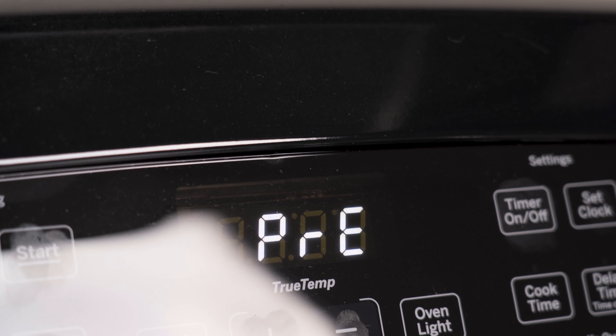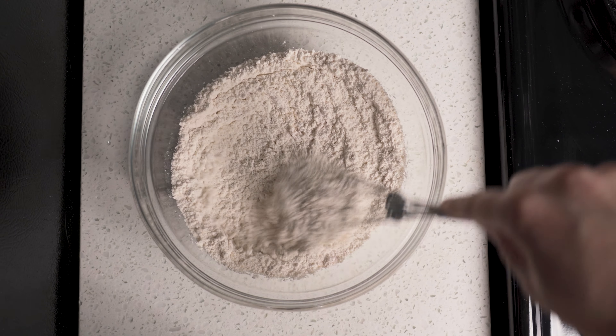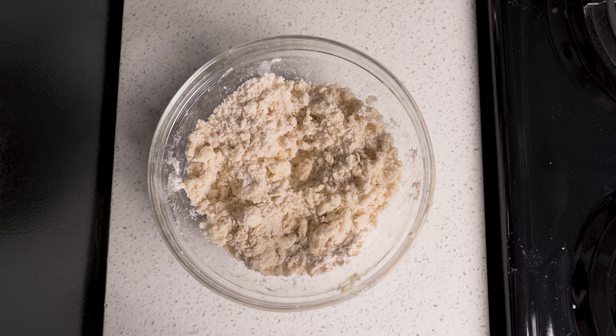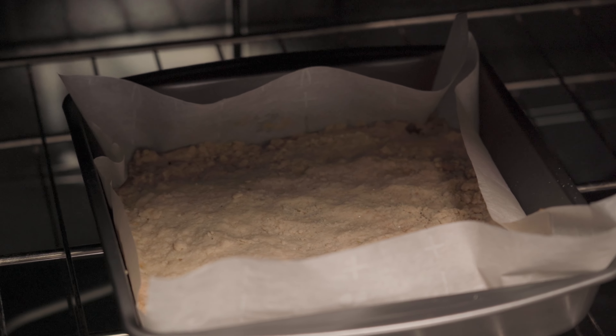Start by preheating the oven to 325 and lining an 8 by 8 baking pan with parchment paper. In a medium bowl, whisk together the flour, sugar, and salt until combined, and then cut in the butter and vanilla until the dough begins to stick together. Pour the dough into the baking pan and press down to even it out. Bake for 20 to 25 minutes until the edges are slightly browned.